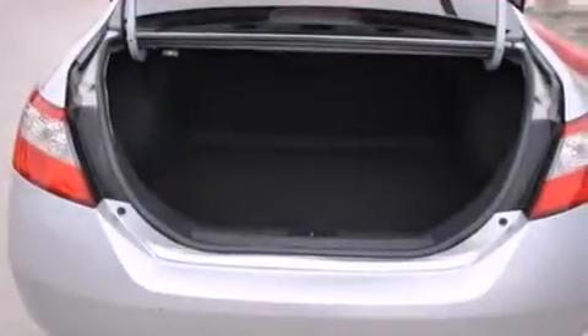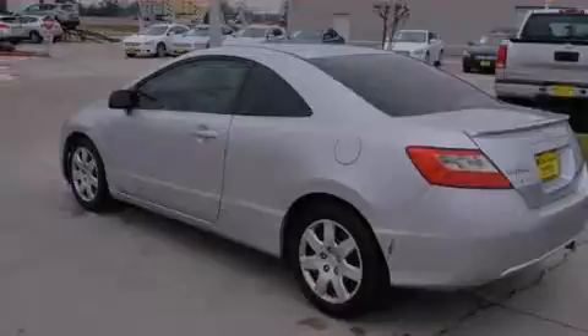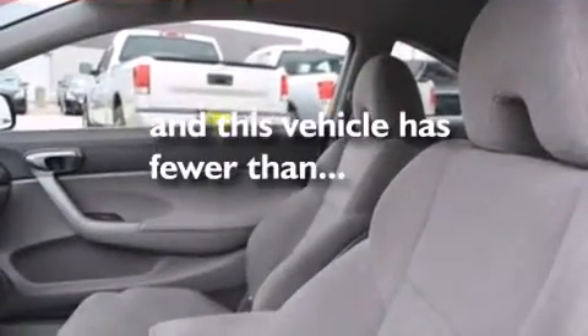The following features are also included: air conditioning, a rear folding seat, cruise control, a CD player, dual airbags, three-point rear seat belts, rear seat childproof door locks, full power accessories, a rear window defroster, and this vehicle has fewer than 44,000 miles on the odometer.